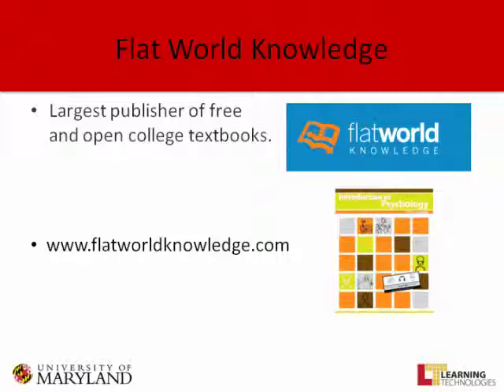With a traditional publisher, you get standard 15% royalties on US sales, but if they sell anywhere else in the world — including Canada — you get half of that, and it's very difficult to negotiate. Flat World, on the other hand, pays you every quarter and pays a flat 20% of everything they sell.